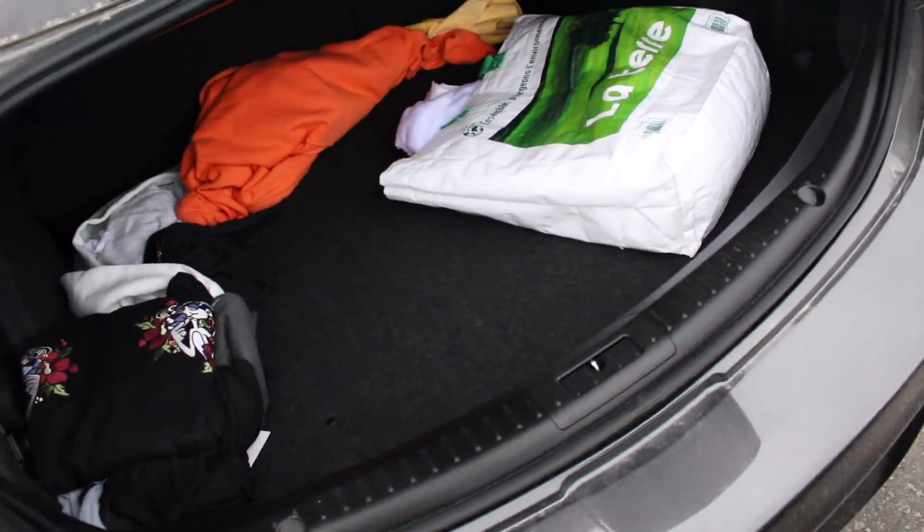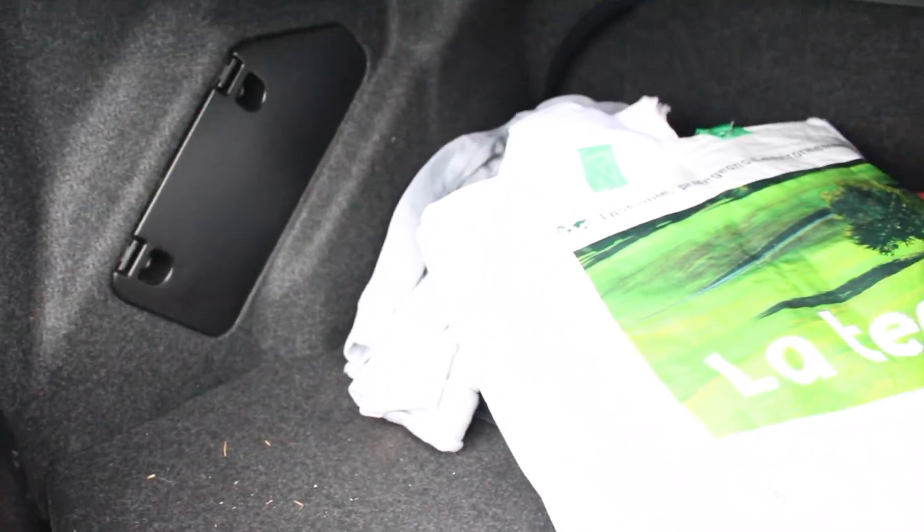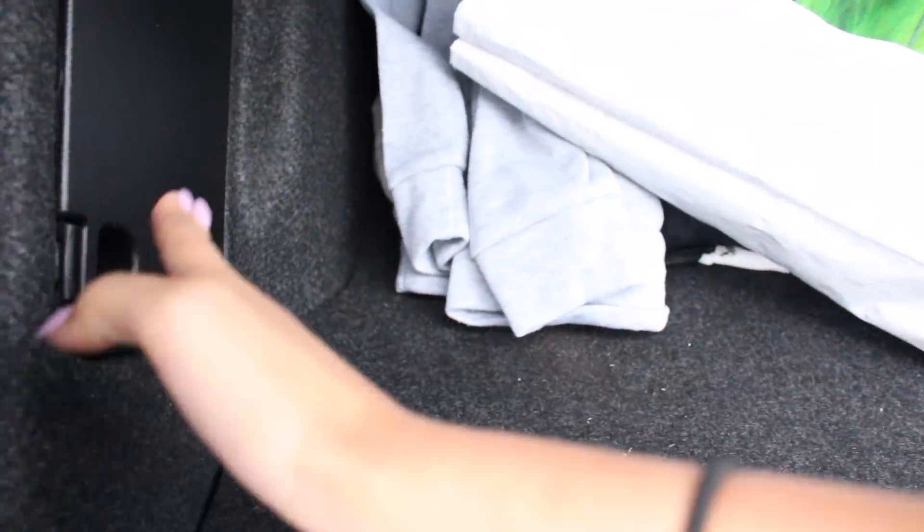Let me pop the trunk quickly. I have pretty much just clothes back there — this is all the clothes that I want to donate. It's been back here for a really long time. I don't think it was smart that I put them in my trunk because I never see them and I always forget to donate. It's really spacious back here — I can fit a good amount of stuff. Down here is where the spare is, and I'm not too sure what this other thing is, so I'll just leave it.